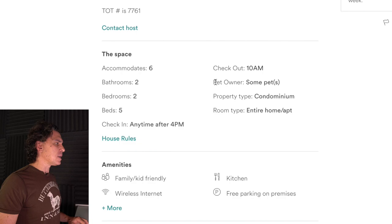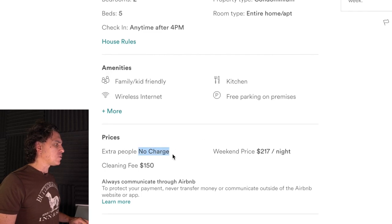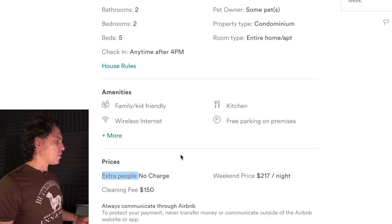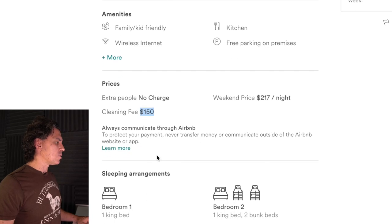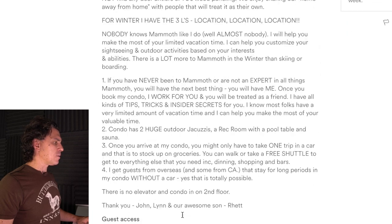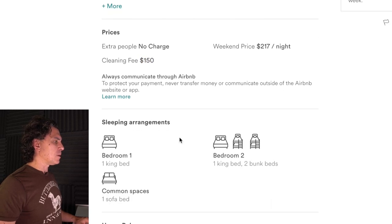One thing I note is that you say you sometimes have pets but you don't allow pets — that's a little bit confusing. Extra people, no charge — I think that's a mistake, that's revenue you could collect. Make it for four people and then charge $10 per person for every additional person that stays there. The cleaning fee is probably okay, maybe a little bit small.